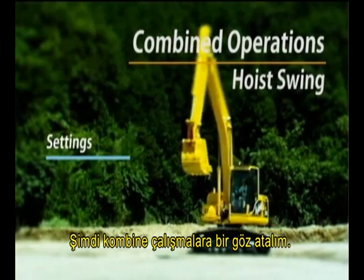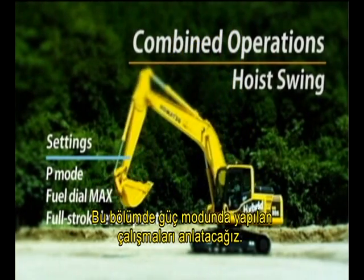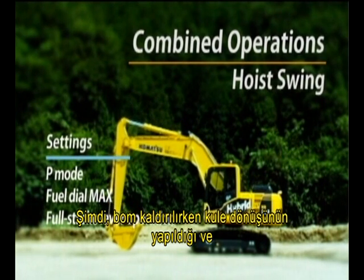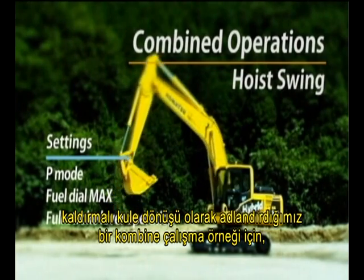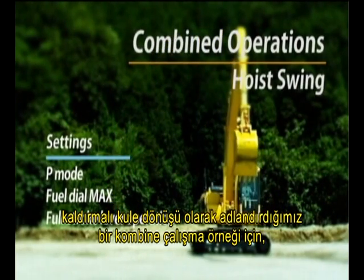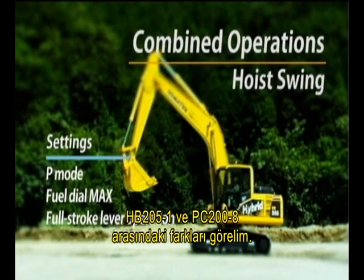We'll now look at the combined operations. Here, we'll explain the operations in power mode. Let's see the differences between the HB205-1 and the PC200-8 in an example of a combined operation that we call hoist swinging, in which the upper structure swings as the boom is raised.